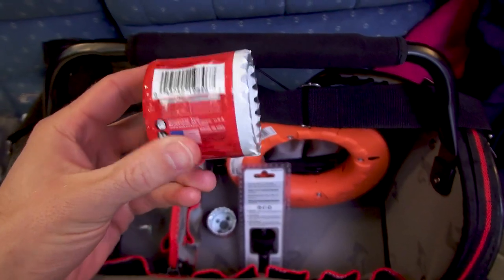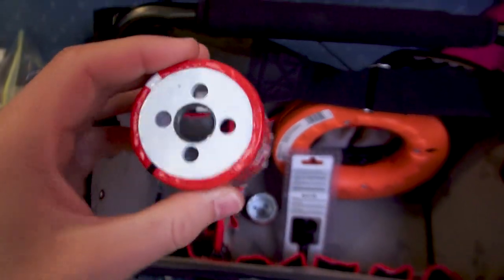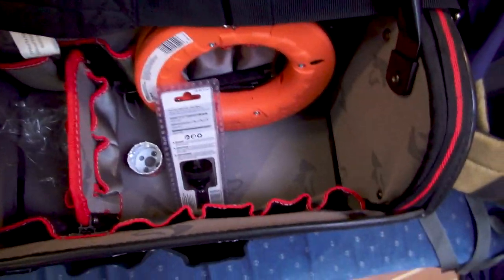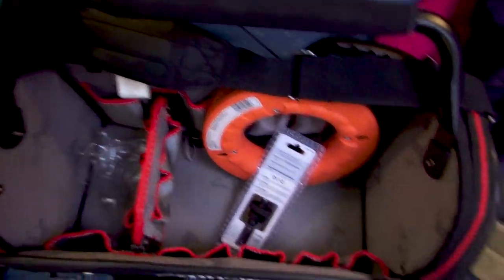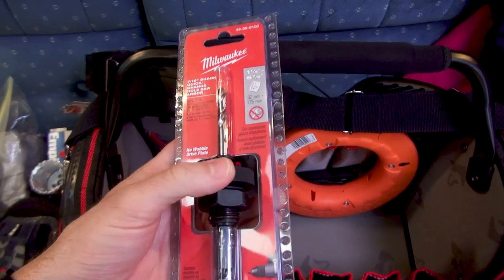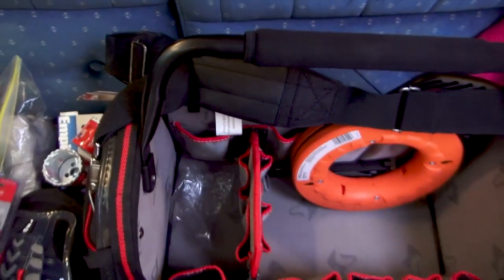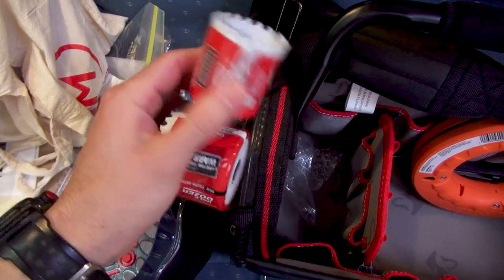I got two knee pads, one for each knee. I purchased two hole saws: one is specific for the bilge high water alarm, which is a little speaker that's going to be mounted flush on the nav table — I think it's two and two-eighths inches. I got a replacement hole saw for one I broke last weekend. Since these are Milwaukee hole saws, I also bought the Milwaukee hole saw drill attachment. This thing was $24.